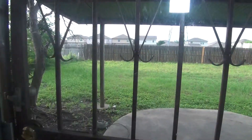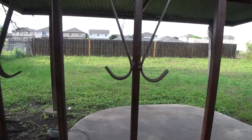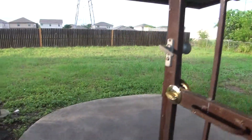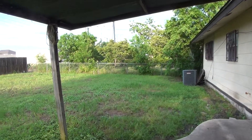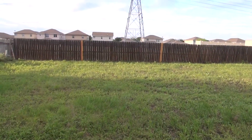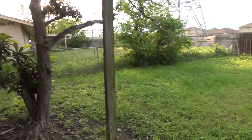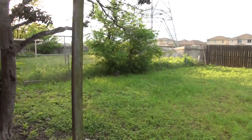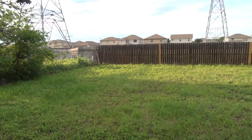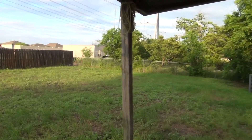Got a nice fenced yard. Also have a patio space here so you can do some barbecuing. Very large yard and there's no direct back neighbor behind you. There's a green belt behind this fence, so you don't have any neighbors right behind your yard. Makes it real nice.